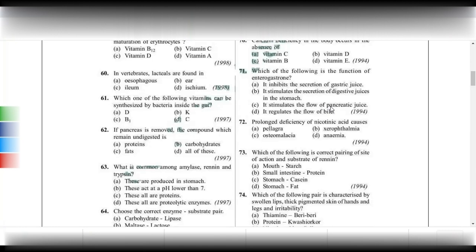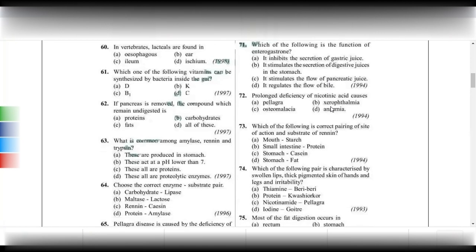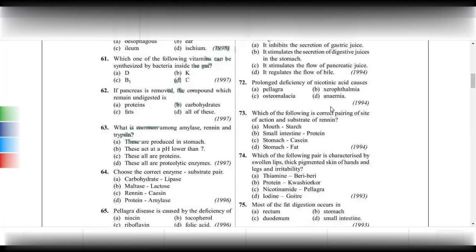Prolonged deficiency of nicotinic acid or niacin causes pellagra, which is vitamin B3 deficiency. Night blindness is for vitamin A, osteomalacia is for vitamin D, anemia is for B9 and B12, and pellagra is for vitamin B3 niacin.